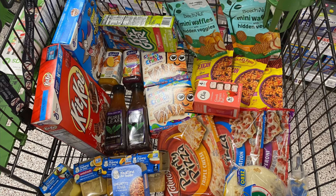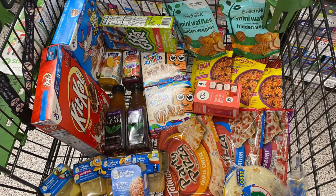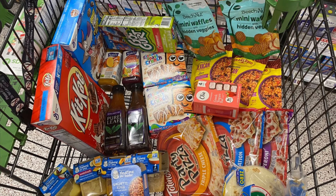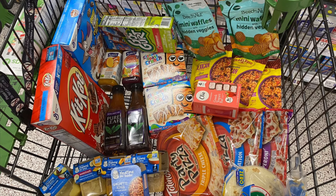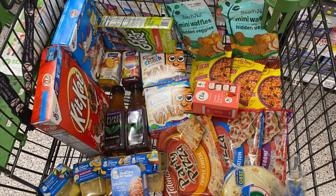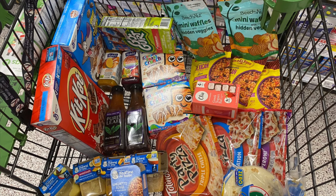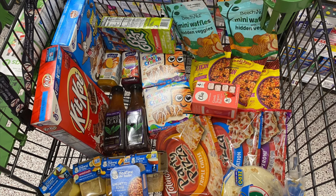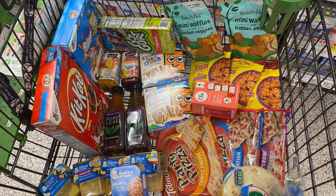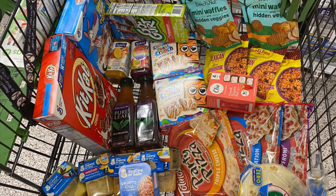We also grabbed the Gold yogurts. These are regularly priced at $3.73 and we have a 50-cent Ibotta rebate for them, and they were also covered by WIC. Then I grabbed some Zero tortillas — these were BOGO at $3.49, so we picked up one for about $1.74.